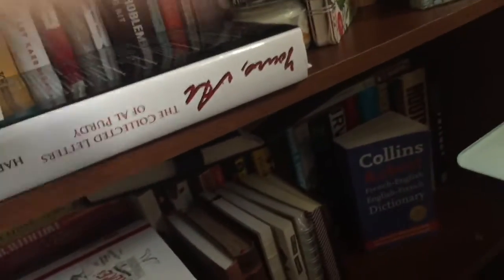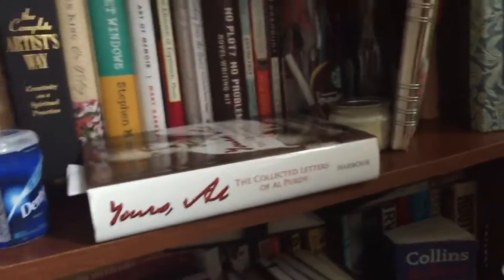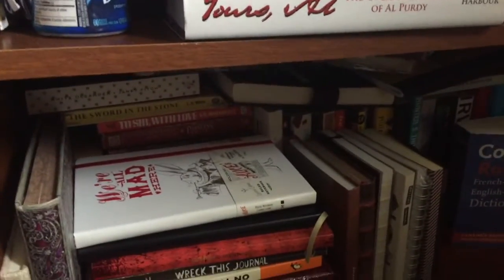Any suggestions would be great, because I am writing every day pretty much and finding it very helpful.